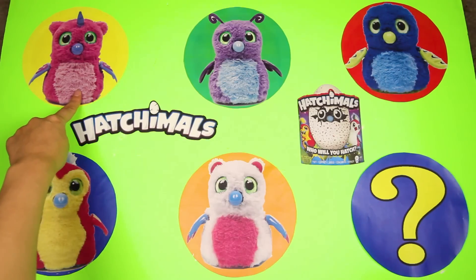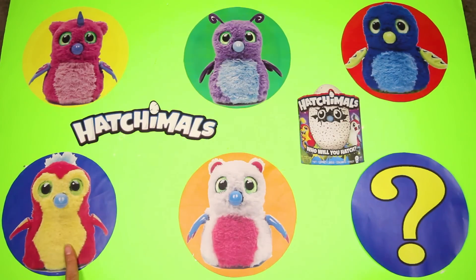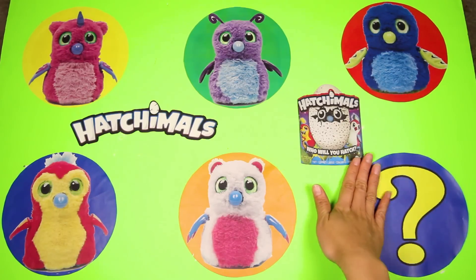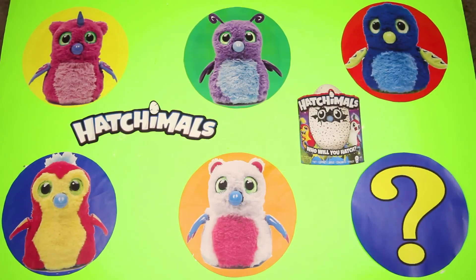We have an Owlicorn, Birdo, Drago, a Penguala, Baraki, and a Mystery Toy. What do you think the Mystery Toy is? The Mystery Toy isn't a Hatchimal — it's a baby and it comes with 7 layers of surprises. Press the thumbs up button if you know what the Mystery Toy is already.